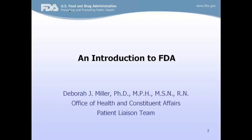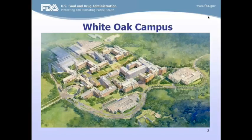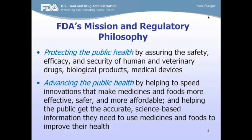What I'm going to be doing is presenting the FDA 101 section, which will be a broad overview of topics that may be important to patient advocates. This is what our campus looks like, an aerial view. Most of the FDA offices are now located at the White Oak Campus in Silver Spring, Maryland, and this is the FDA's mission and regulatory philosophy.